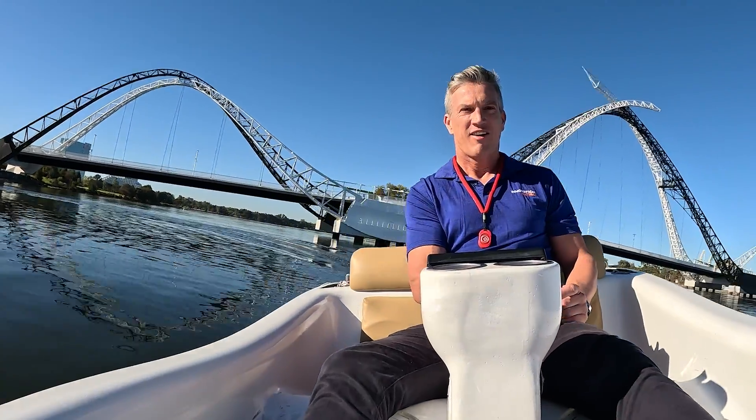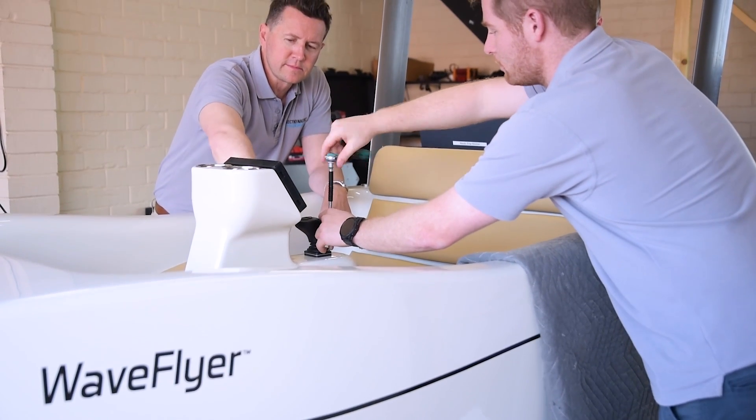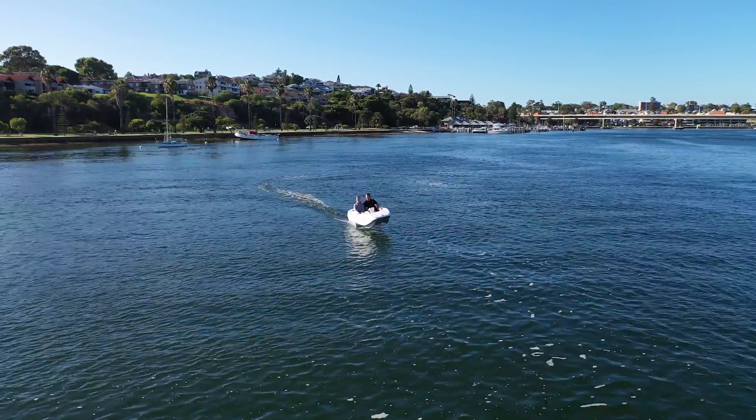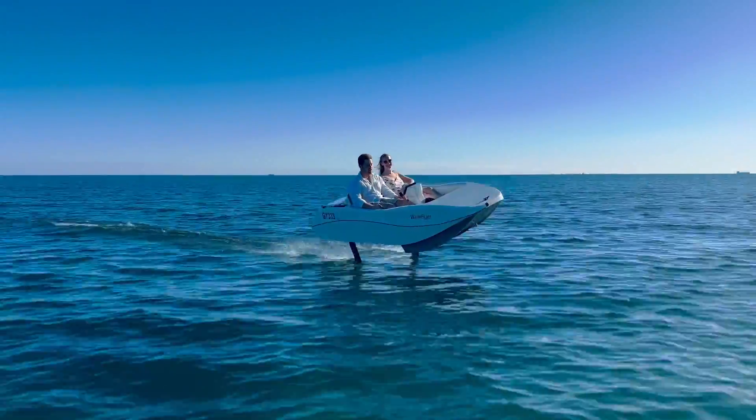So I've just ridden the Wavefly Volare. How did that vessel come about? The Wavefly Volare was driven by one of our B2B clients, a major global manufacturer. We were originally developing inline craft — two people sitting behind each other. A big US global manufacturer approached us and asked us to create a side-by-side experience. That's what drove the creation of the Volare.